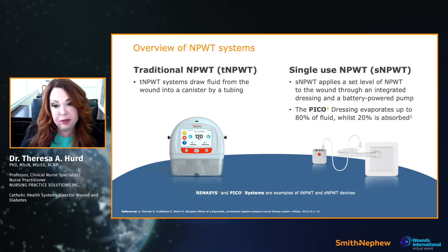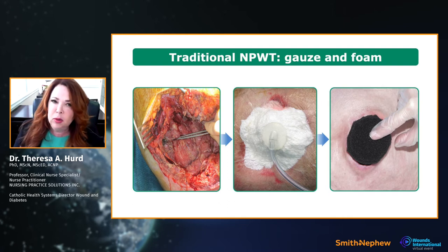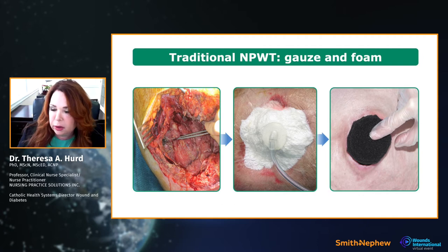I've used single-use negative pressure since it came on the market — close to 10 years now — and can attest that it works without canisters. With traditional negative pressure, you use a wound filler — either foam or gauze — chosen based on wound characteristics and desired outcome. You can also use fillers with single-use negative pressure.